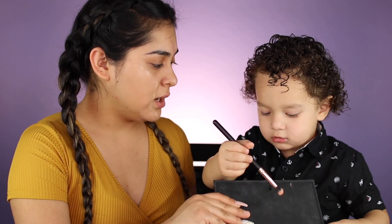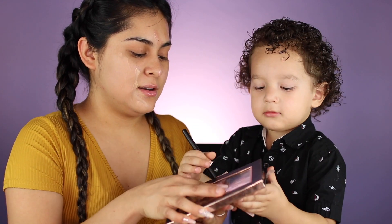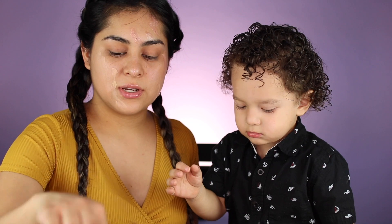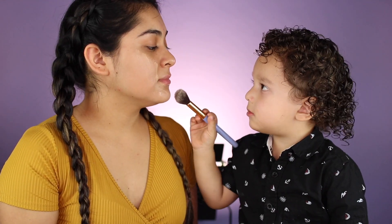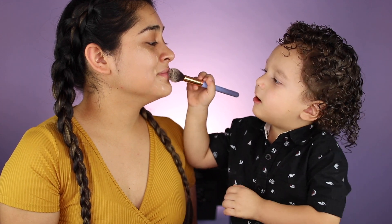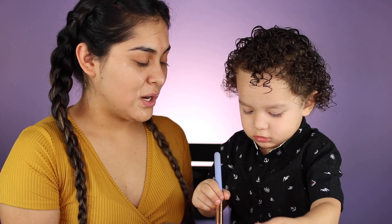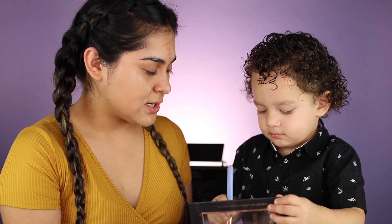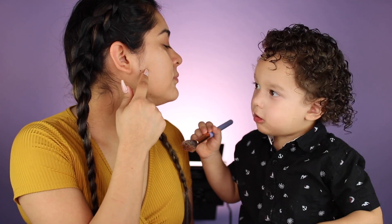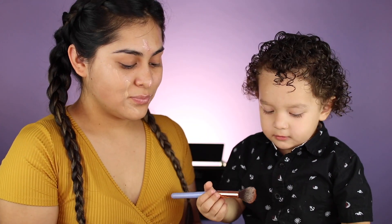The way he chooses stuff! Okay, more blush? Yeah — wow, he said wow! Okay, do you want to put highlight? Here, I'll give you a different brush — how about this big brush? Where? Okay, bronzer — it goes right here, right here. Good job! All done? No, we've got to do more stuff!